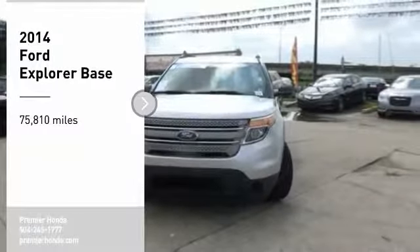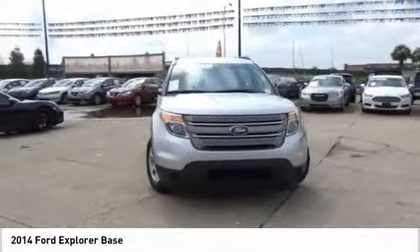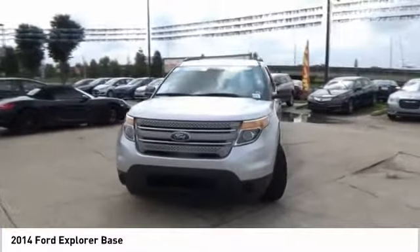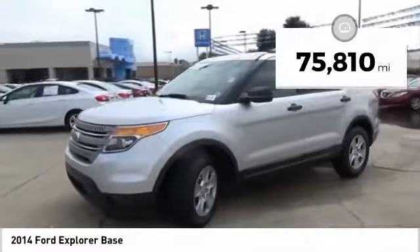You are going to love the 2014 Explorer. You've got a lot of capabilities to call on in a Ford Explorer. Don't underestimate your choices. This vehicle has less than 80,000 miles.